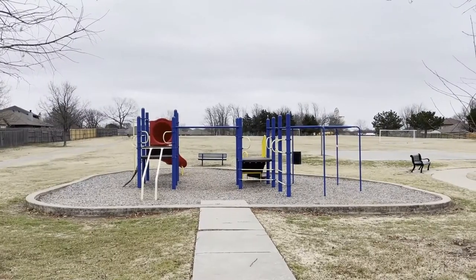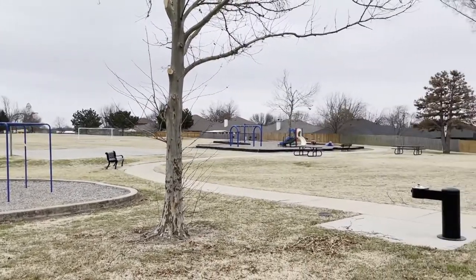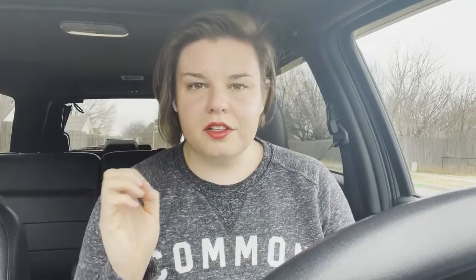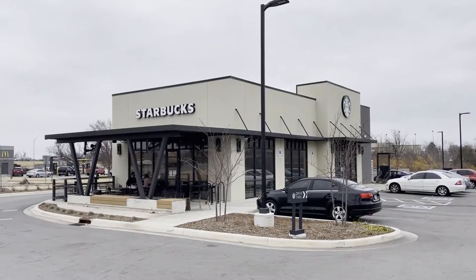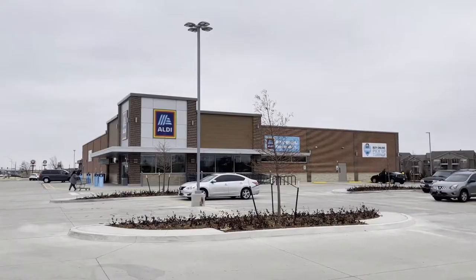Since these homes have spanned decades, the styles definitely differ quite a bit. There are a few different park-like areas in this neighborhood ranging from basic open space to an actual playground, walking trail, basketball court, backstops, and of course a soccer field. There are also a few other amenities super close by, like gyms, Starbucks, gas stations, other restaurants, and then of course a Walmart Supercenter.